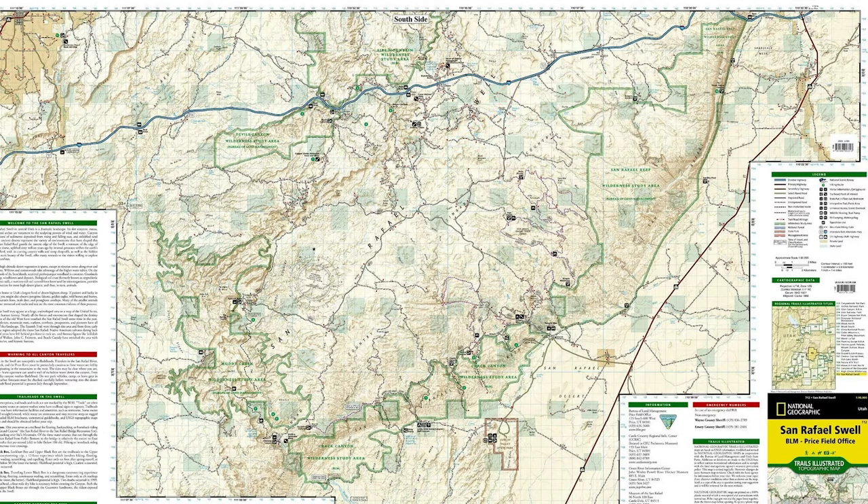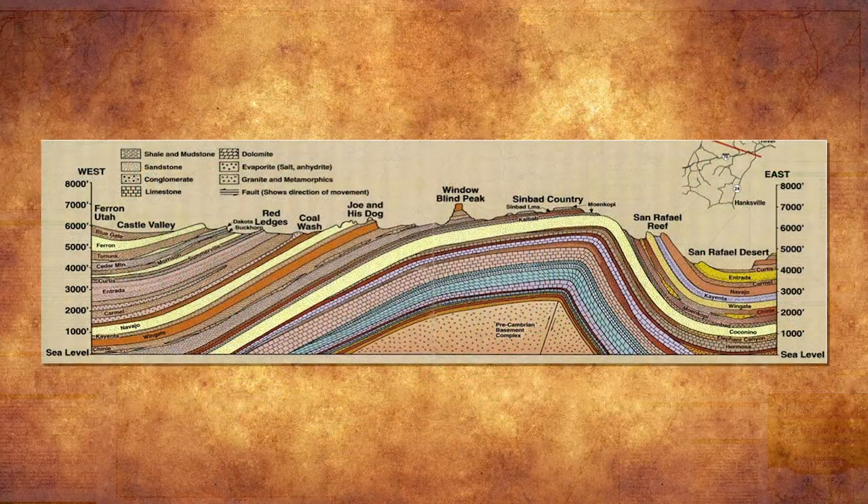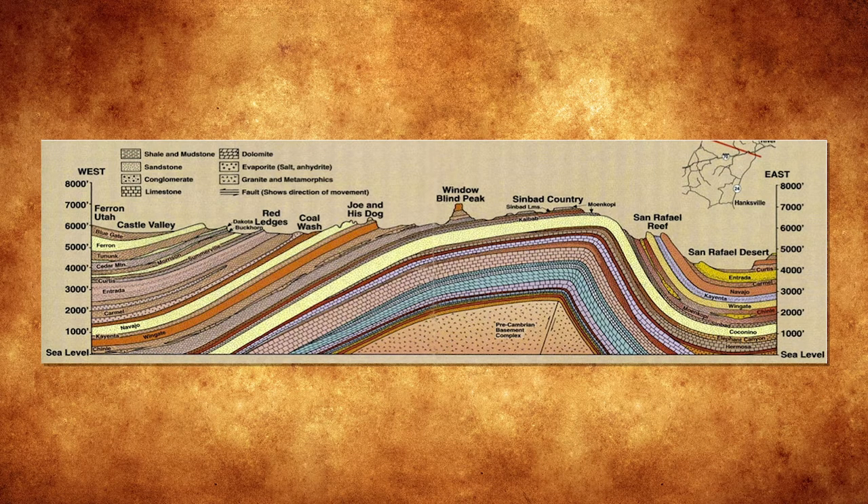Here's a geologic cutaway map of the San Rafael Swell. Over on this side you can see where the sudden rise of those geologic layers helps create what we call a reef — a barrier. The primary geologic layers that you see there are the Entrada, the Navajo, the Kayenta, the Wingate, the Moenkopi, and the Coconino, which shows up more at the top of that dramatic rise.